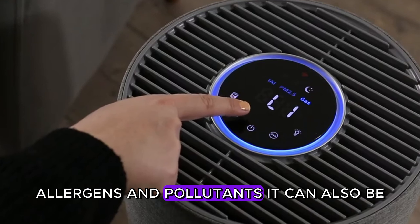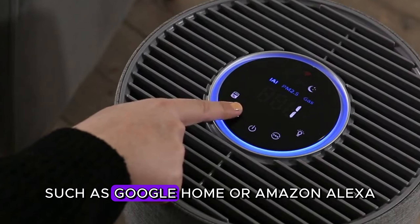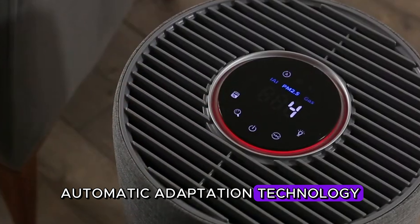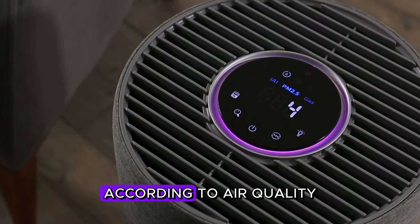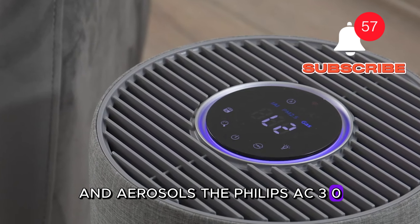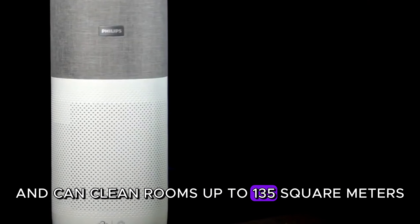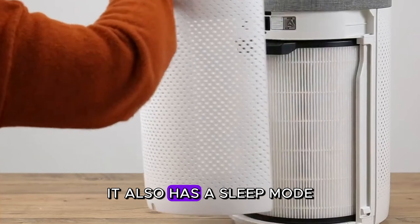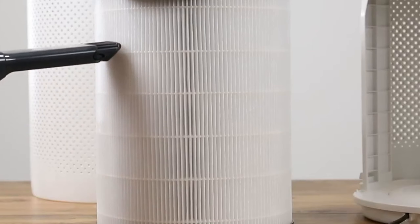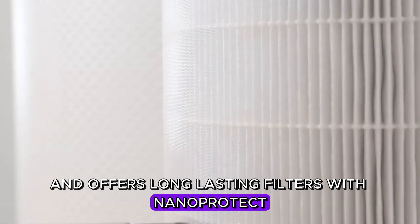It is 99.9% effective against allergens and pollutants. It can also be controlled from your phone via the Philips Plus app and is compatible with voice control devices such as Google Home or Amazon Alexa. This device has AI-supported automatic adaptation technology and allows automatic adjustments according to air quality. It is especially effective in removing viruses and aerosols. Equipped with smart sensors, it can clean rooms up to 135 square meters and is designed to provide energy efficiency.